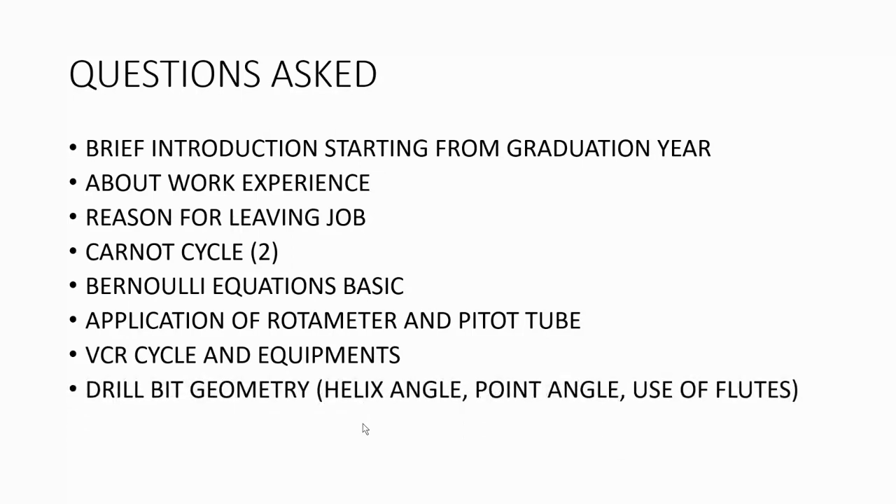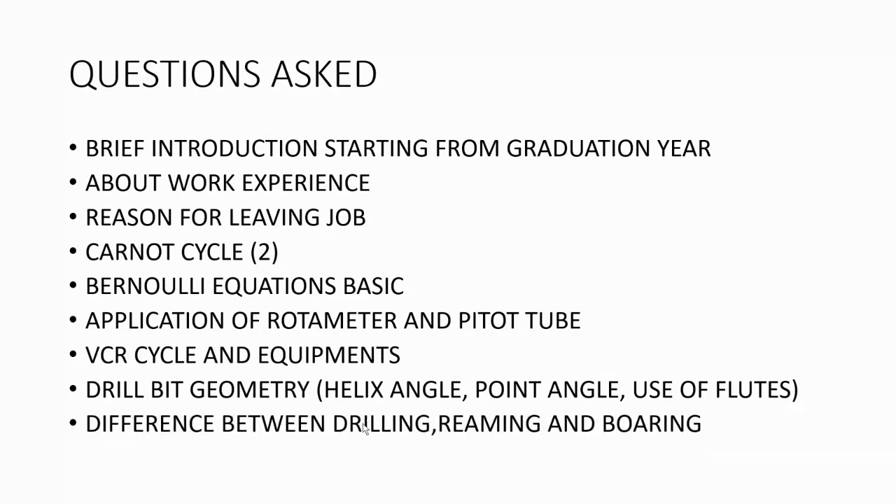The next topic was drill bit geometry — what is the helix angle, what is the point angle, why these angles are provided, and what the standard point angle value is, which is 118 degrees. They asked what happens if you use a 90-degree angle, and how many flutes are there and what happens if you increase the number of flutes. They also asked about the difference between drilling, reaming, and boring.